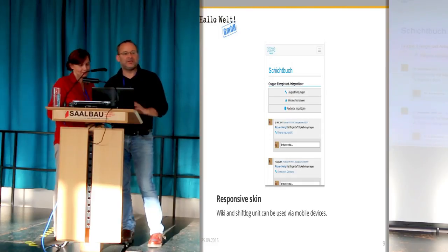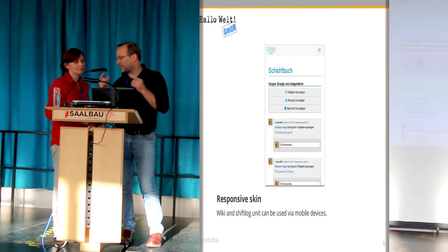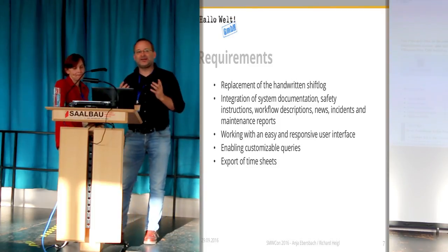You still have a complete wiki where you can document whatever you want — safety instructions, system documentation, workflow proceedings, everything. And what's nice now is that you can search all of this. If you remember the handwritten book, the difference is quite clear.